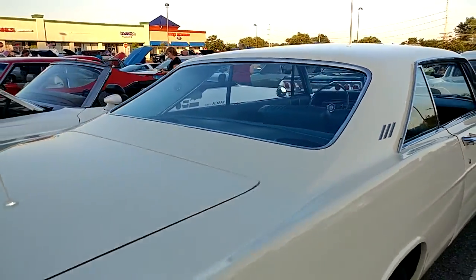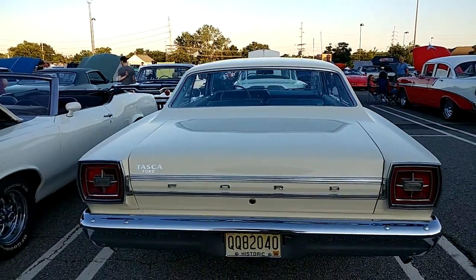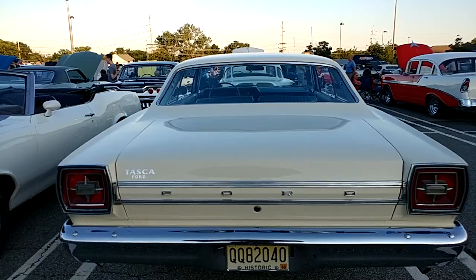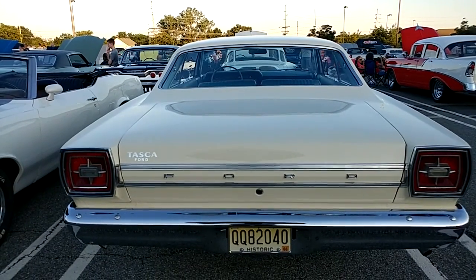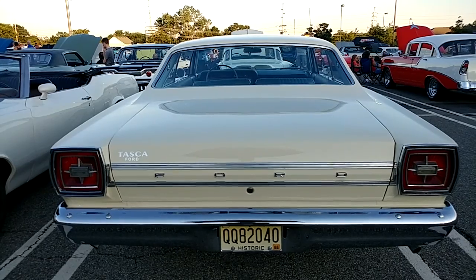I had a three-speed on the column — it was a nightmare to learn how to drive. It took me like a week to be able to shift gears. But this is hot. Pale white — I wish the owner was here so we could get the exact color.